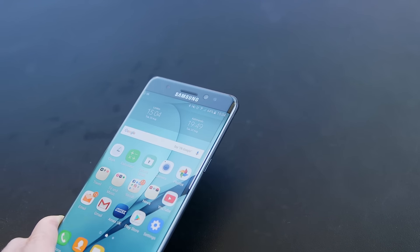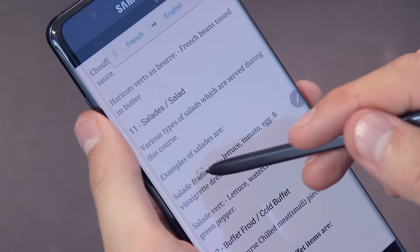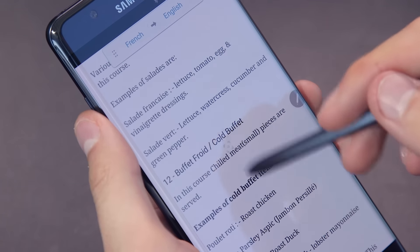That stylus can also be used while the phone is locked, and hovering over any word written in a foreign language will translate it instantly — but not always accurately — using Google Translate.